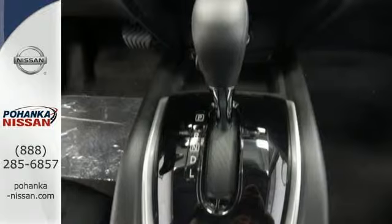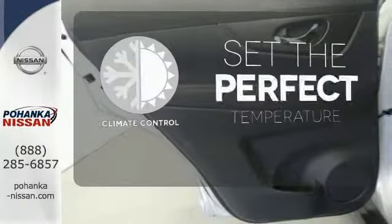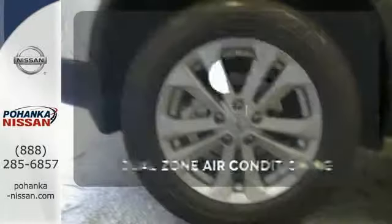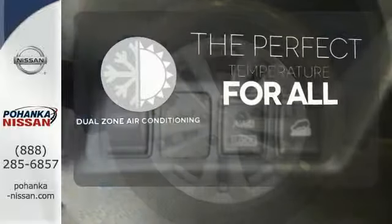Plus, it has the styling, technology, and cargo capacity to match. The climate control lets you set the temperature exactly where you want it — it's too hot, it's too cold — not anymore with dual zone air conditioning.